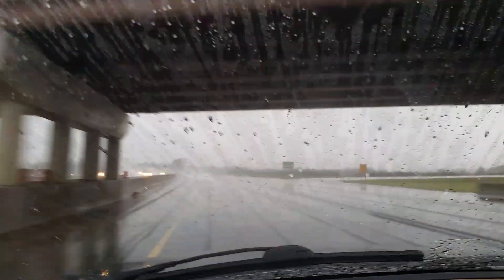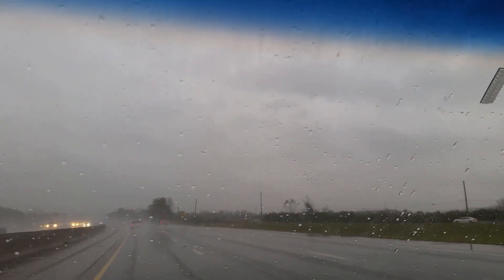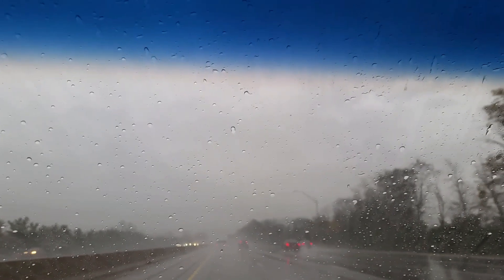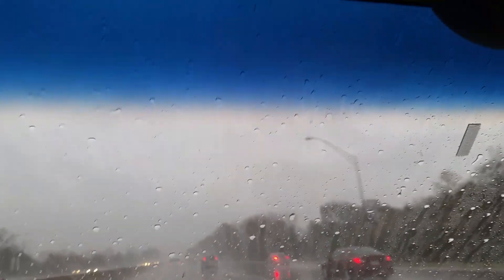I wanted to make a video and tell you how much certain products actually do work. I don't normally buy the regular Rain-X treatment — I just buy the Rain-X washer fluid. Let me turn my wipers down here. You can see this is the results of using the Rain-X washer fluid. See that water beading and running off? Normally it wouldn't do that.